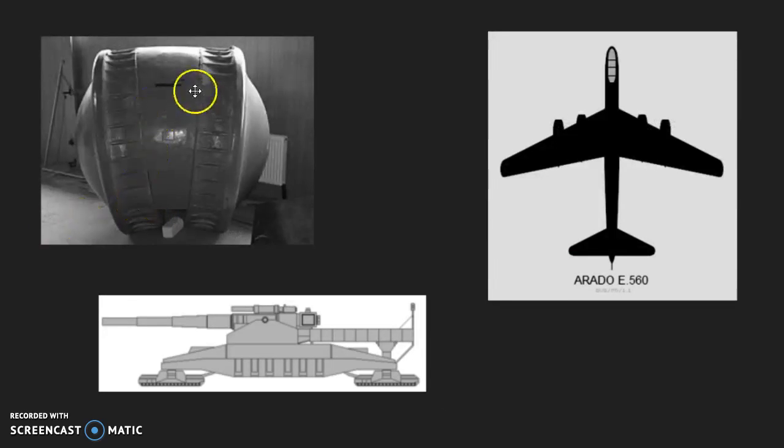And here are a couple more examples, such as a tank that was made to roll over mines and an experimental jet bomber.